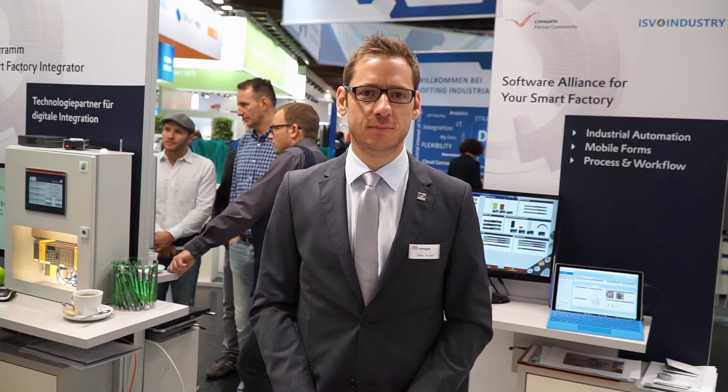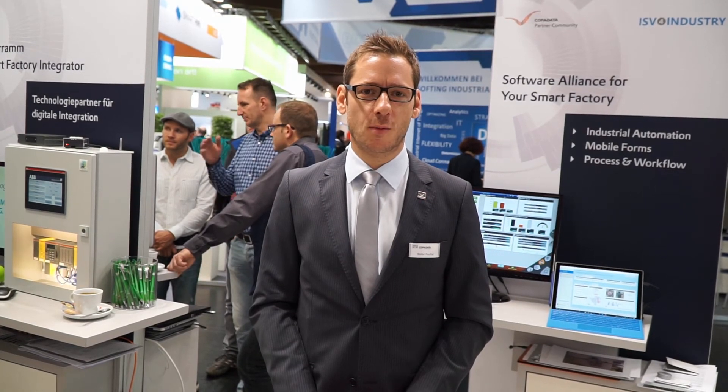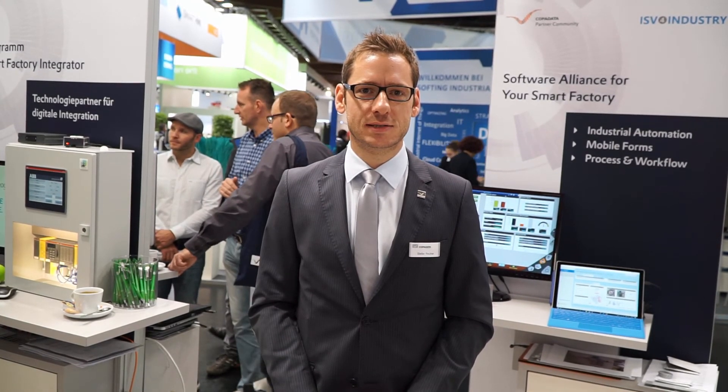On the back side of the Microsoft station, we can find the Software Alliance ISV4Industry. The independent software vendors EcoMedia, ProLogix and CopaData combine their strength and know-how. Together, we showcase an interesting demo for maintenance in the Smart Factory.